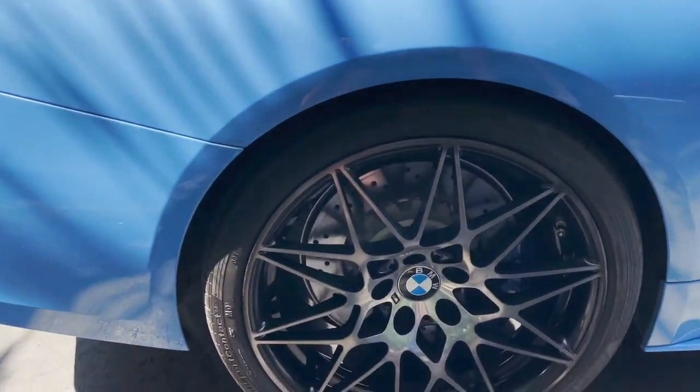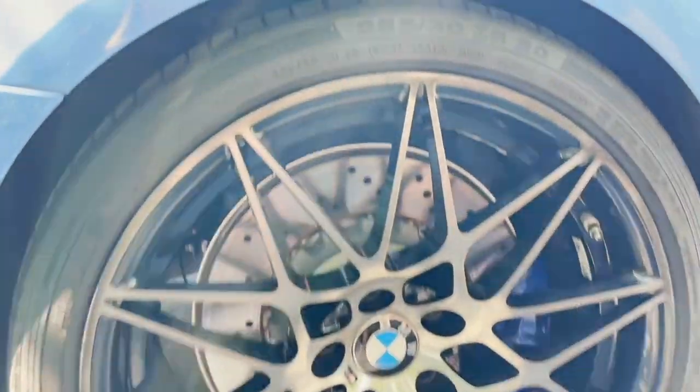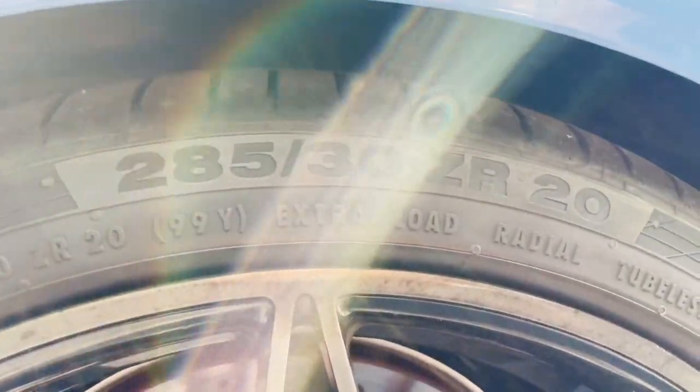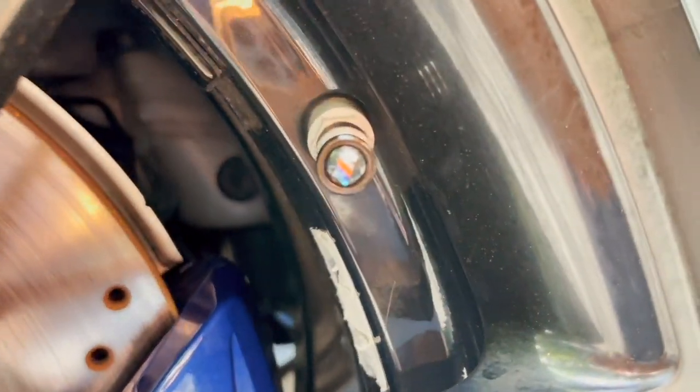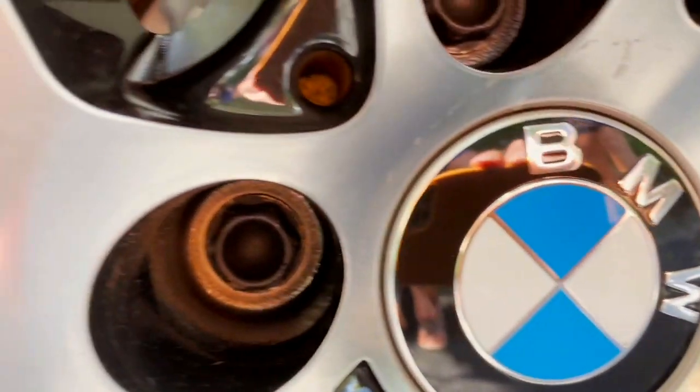In the back, we have those same 20-inch black wheels. The tires on here are going to be 285-30ZR20s. And again, you've got all your little M-Sport badging on the cab, your brake calipers, and on the wheel.